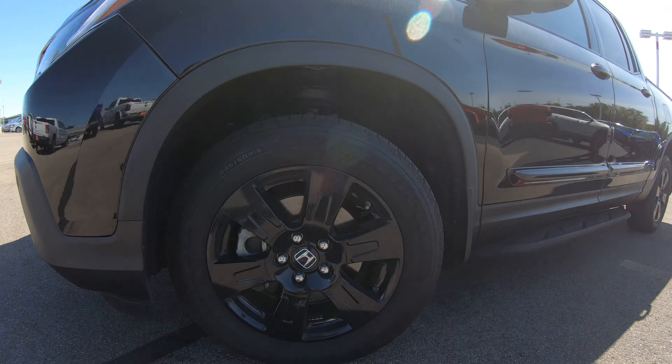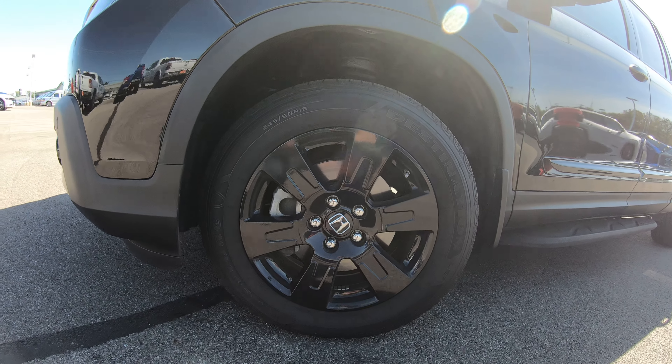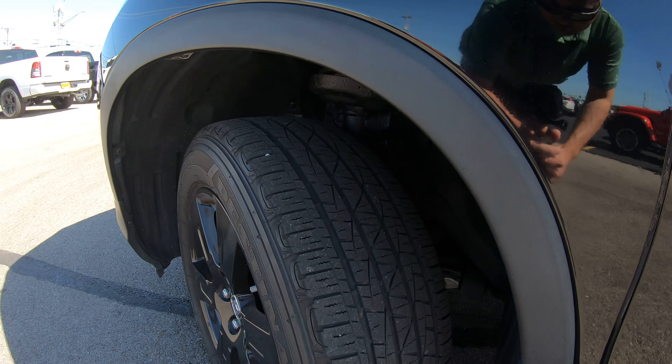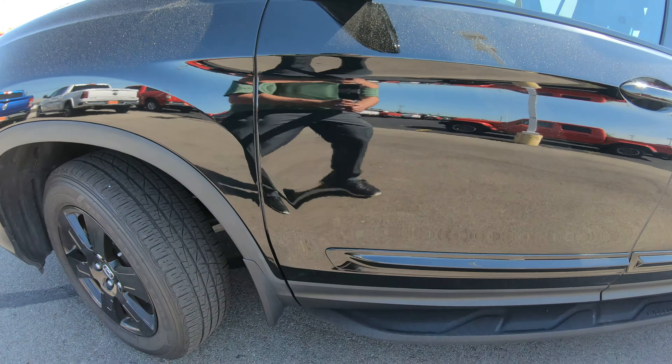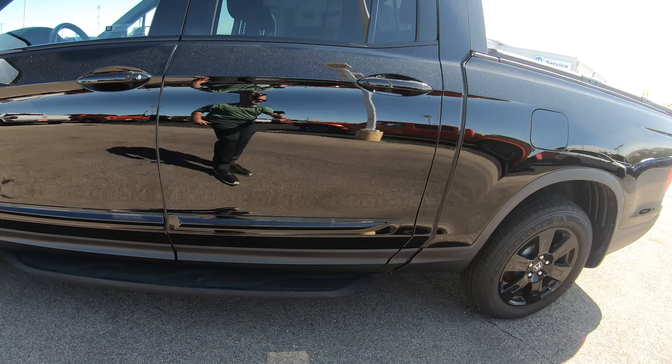It's got a really nice factory 18-inch Honda blacked-out wheel — beautiful, very classy. Tires look to be about 50 to 60% tread depth, so plenty of tread left. Factory Ridgeline step-up bar is blacked out as well.